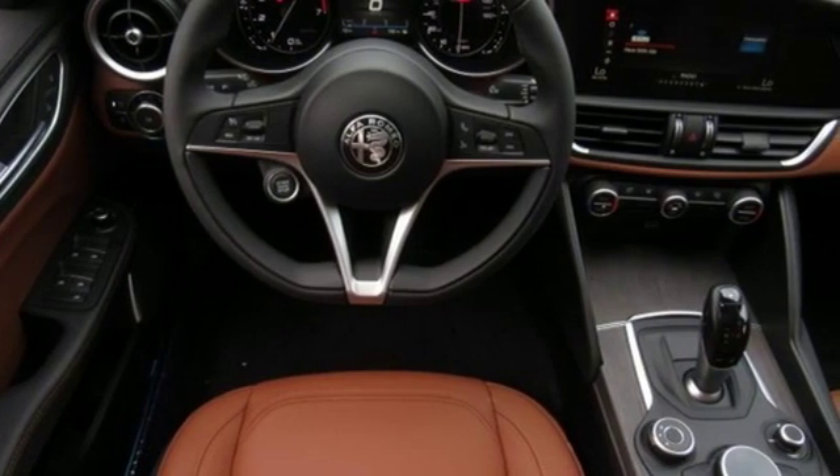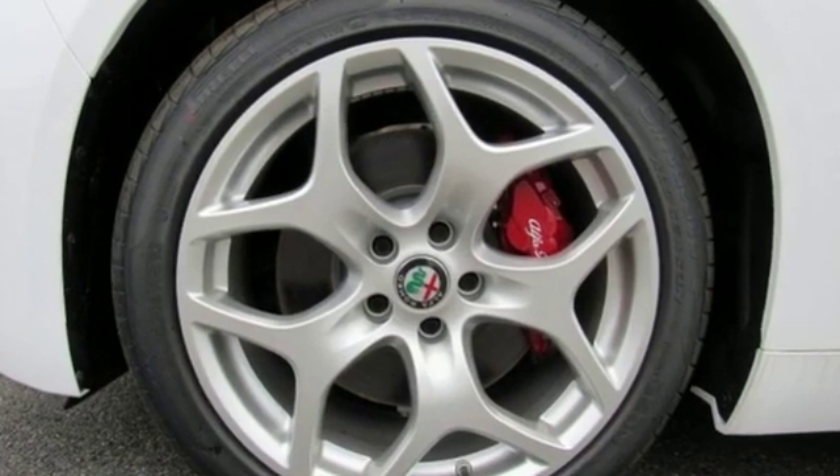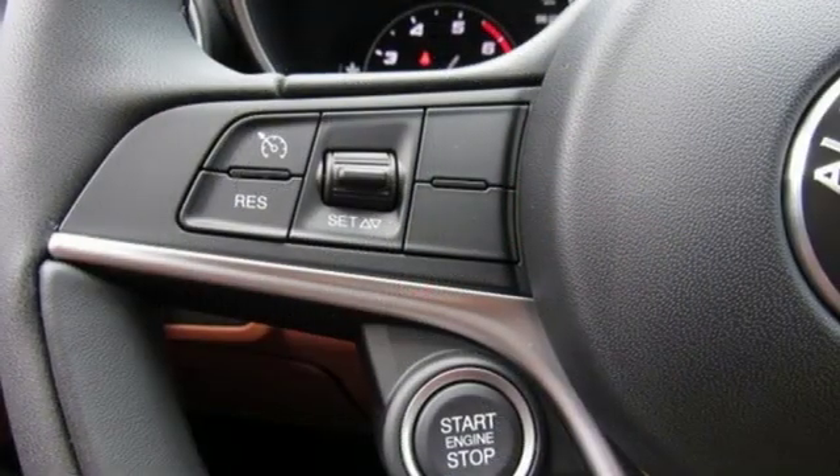Additional features include streaming audio, heated steering wheel, touring suspension, auto-dimming rearview mirror, and heated leather bucket seats.